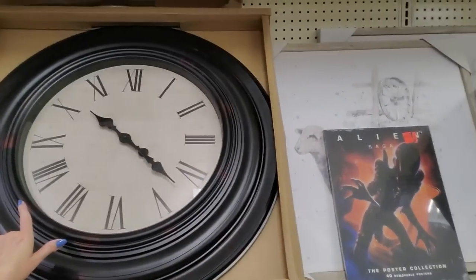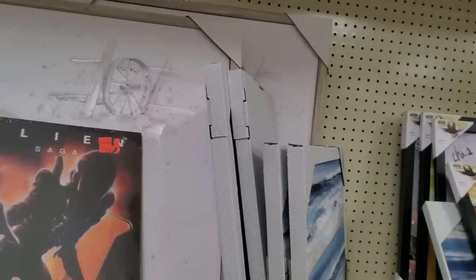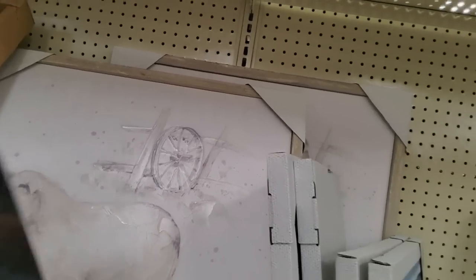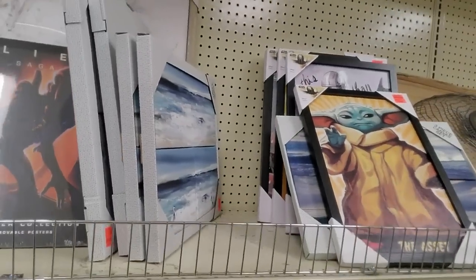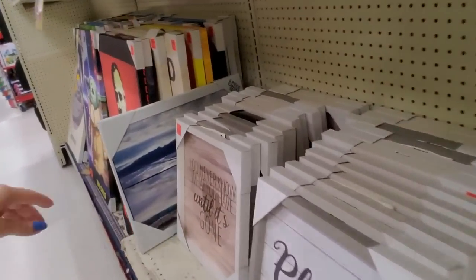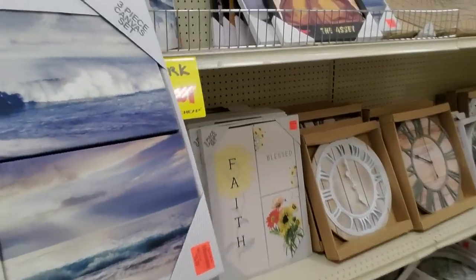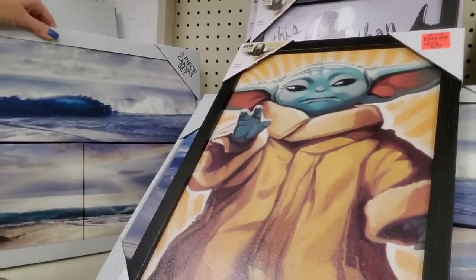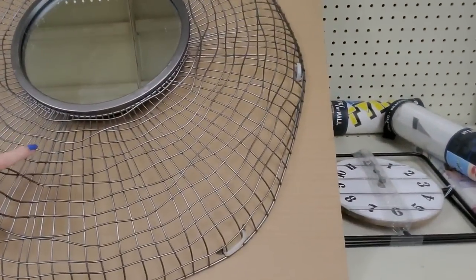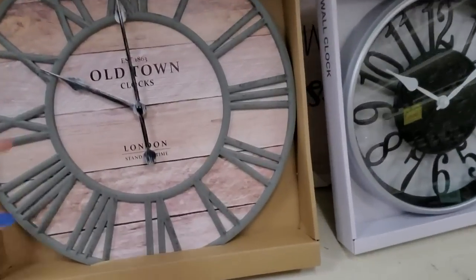They also have clocks — look at that giant clock, it's enormous! It's supposed to look like a painting of a sheep. Here are the three-piece sets. How much is this? $8.99 — that's not too bad. Oh, look at this funky mirror with wire on it. Old Town Clocks.